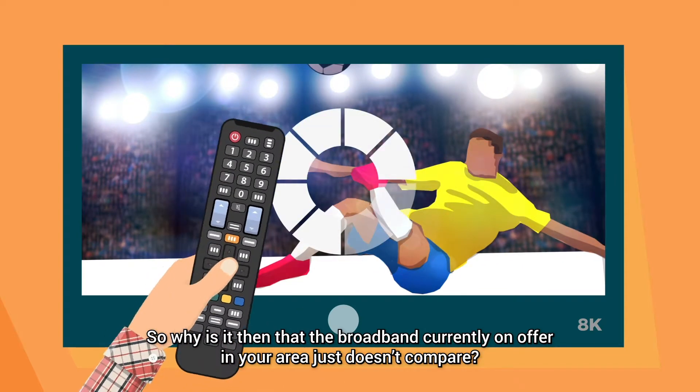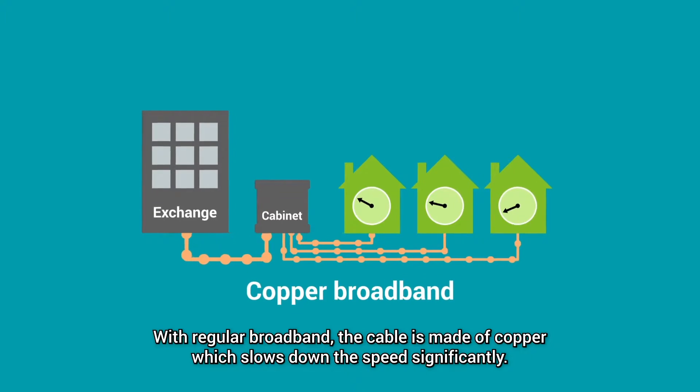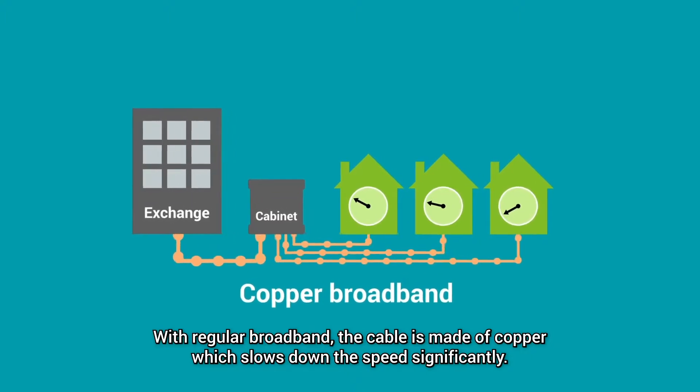So why is it then that the broadband currently on offer in your area just doesn't compare? With regular broadband, the cable is made of copper, which slows down the speed significantly.